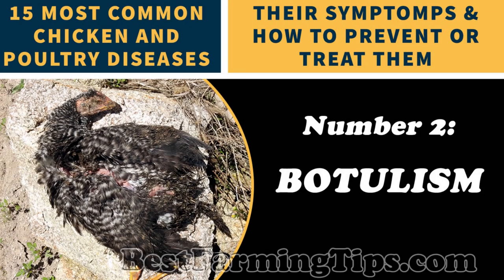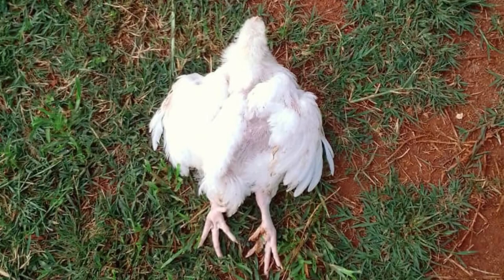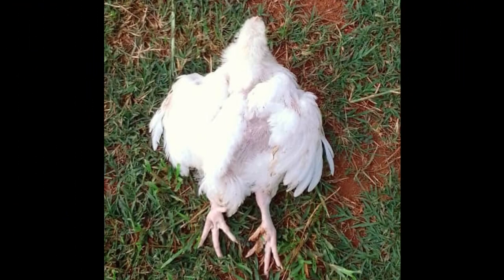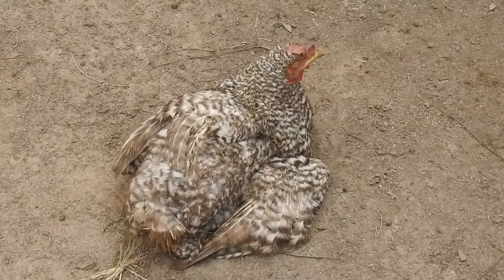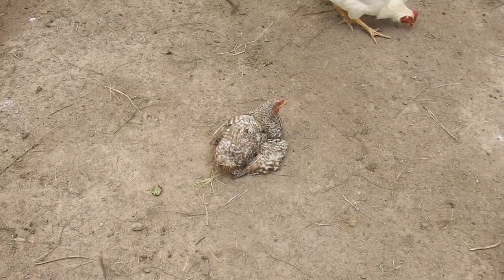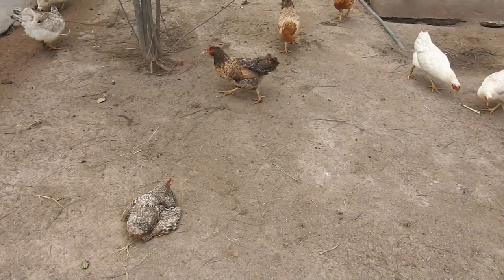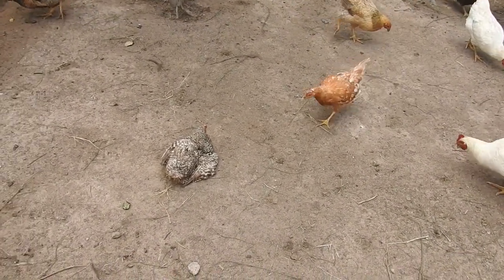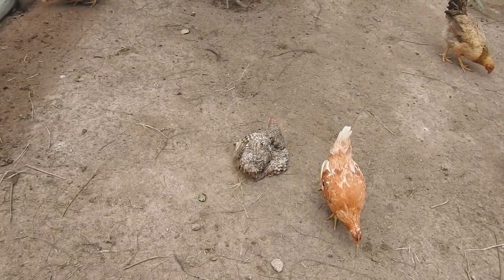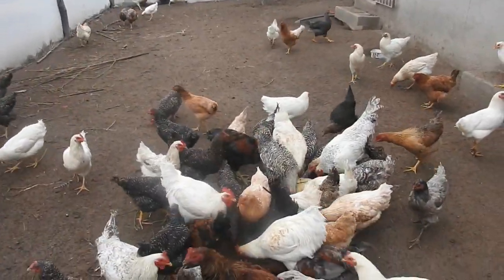Number 2: Botulism. Botulism is another potentially lethal disease. Can you see tremors in your chicken? If so, these tremors could extend to take hold of the rest of your chicken's body and eventually kill them. It is a disease caused by the ingestion of a toxin produced by the Clostridium botulinum bacterium. All domestic fowl and most wild birds are susceptible to the toxin's effects. If your chickens contract this disease, it means that there has been some type of dead meat left near their food and water which contaminated it.